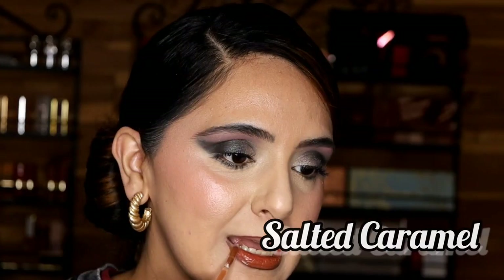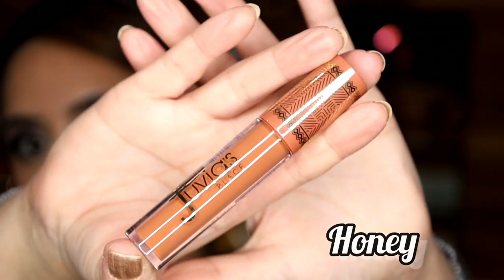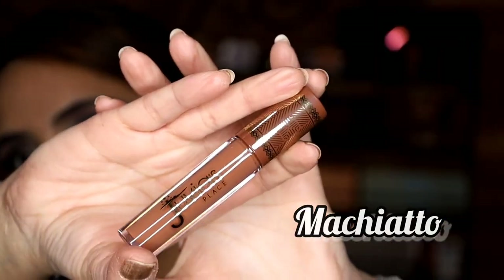Up next is Salted Caramel, and this is your very basic caramel brown color. Then we have Honey, which is one of the brighter shades from this collection. I would consider this color a light, bright, rusty orange. Then we have Macchiato — this is kind of a neutral brown. I can't say that it's warm and it's not super cool either.